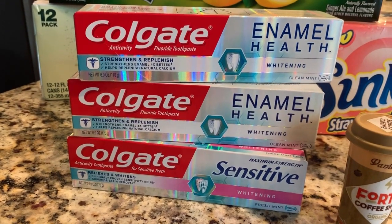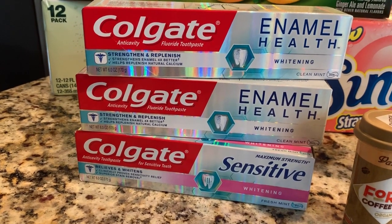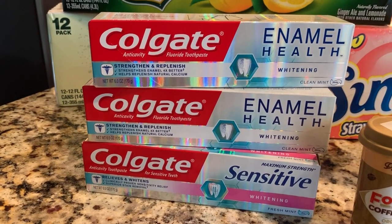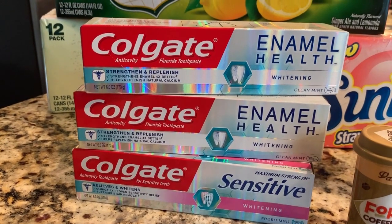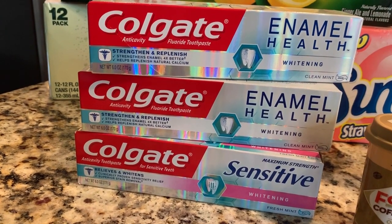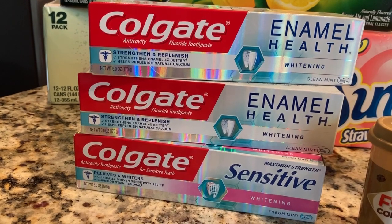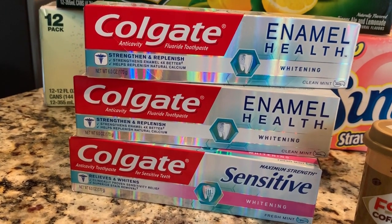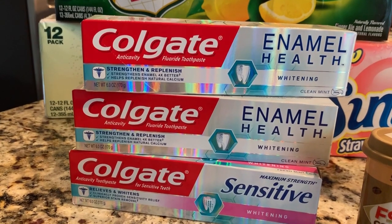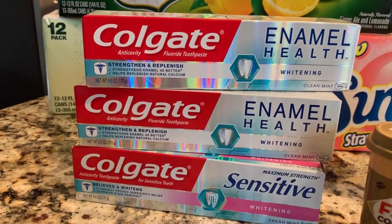I wanted to do all of the enamel health only, but I had to throw in a sensitive as well. The reason I wanted to get three of them is because I wanted to use that $5 off of three coupon. I used a digital version of that coupon from the Walgreens app. I did two of the enamel health and one sensitive — they were $4.99. The 30% off coupon took off $1.50 off each one, making them about $3.50, and then I also used that $5 off of three coupon. So with the 30% off and the $5 off of three, you end up paying $5.47 for all three boxes out of pocket.